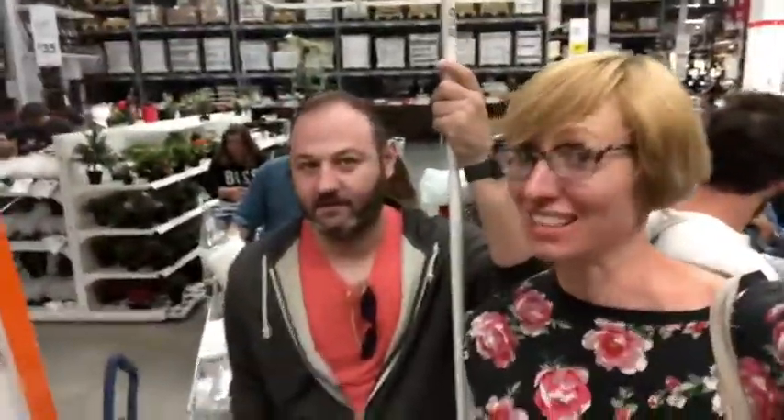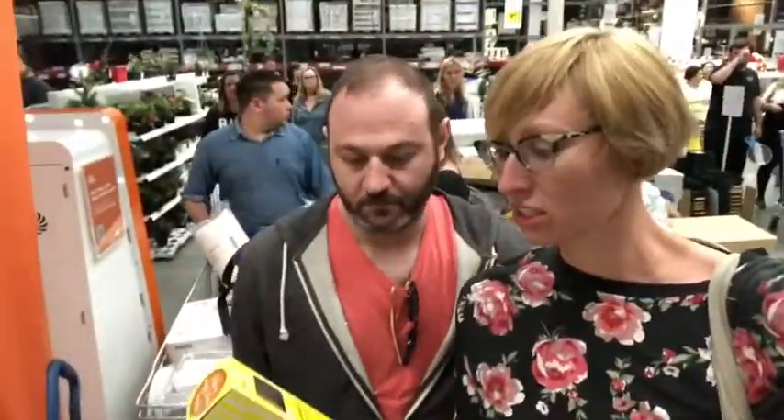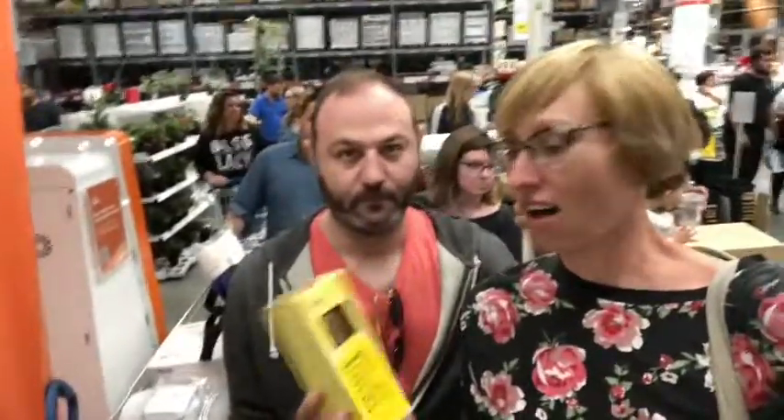We're in line, so that's the good news. The bad news is this is the line — it goes on literally forever. Not a joke.